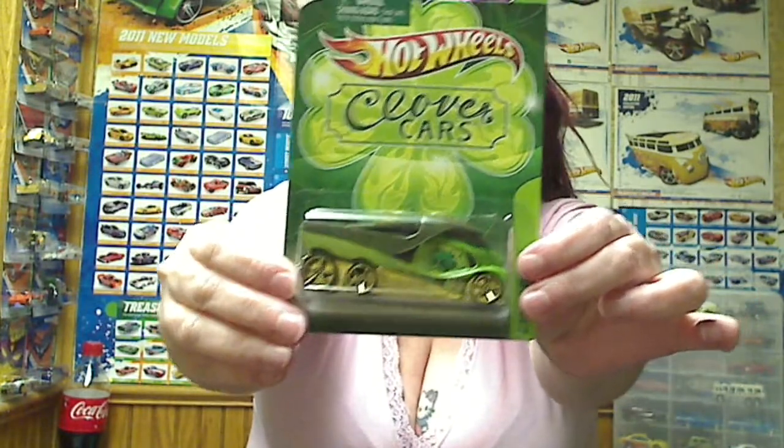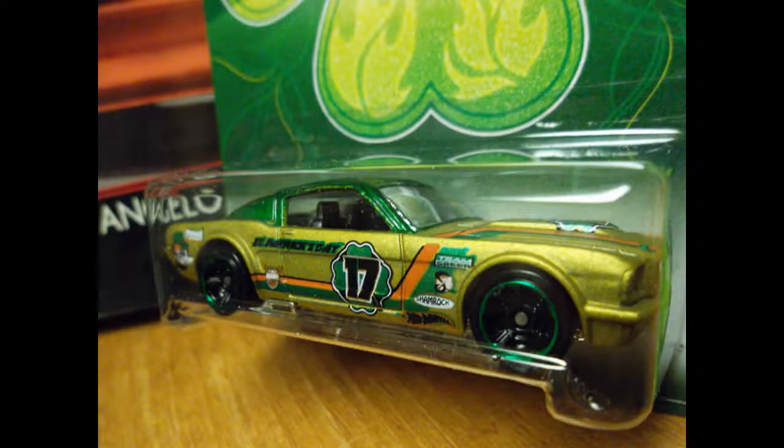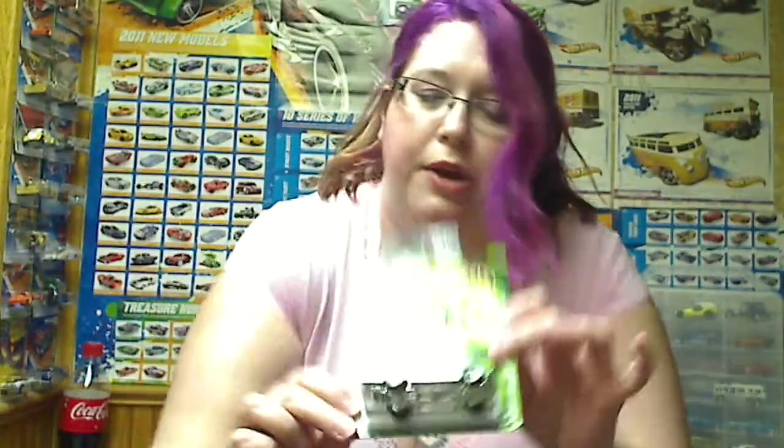And then in the Clover cars, I got Cabin Fever, because I love Cabin Fever. Shane requested the 65 Mustang 2 Plus 2 Fastback — he liked the color scheme. We got the Pontiac GTO; I like the color scheme on that one, I thought it was pretty, it was very cute.